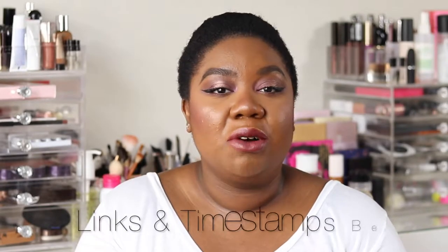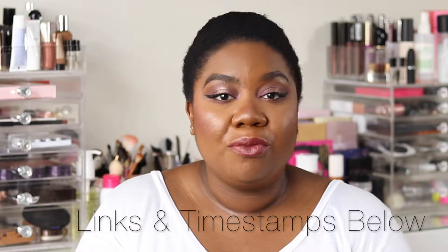So I'll be reviewing the new Too Faced Born This Way collection. I'll be showing you a demo of me putting the product on, I'll show you my thoughts, we'll break down value for money, all the good stuff. But first, we'll do a quick lowdown.